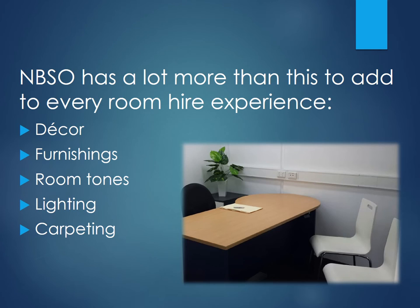Whilst the physical aspects of all the NBSO meeting rooms have been specifically chosen to enhance the functionality by paying close attention to the decor, finishings, room tones, lighting and carpeting, NBSO has a lot more than this to add to every room hire experience.